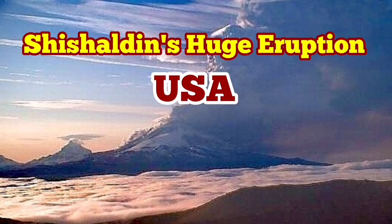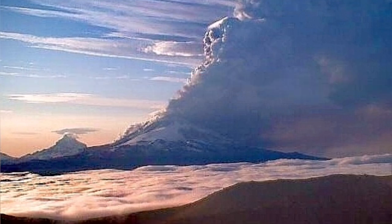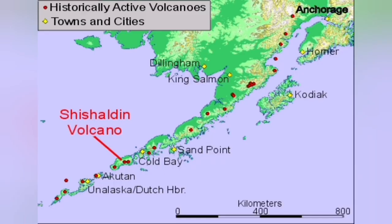A huge eruption of the Shishaldin Volcano in the US state of Alaska has created a massive ash plume. The ash plume followed intense seismic activity and tremors, creating an aviation alert because the ash plume has risen to 30,000 feet — equal to nine kilometers — creating a cloud of ash that endangers aviation. You can see it on the world map.